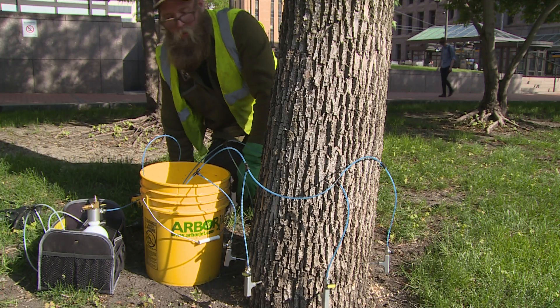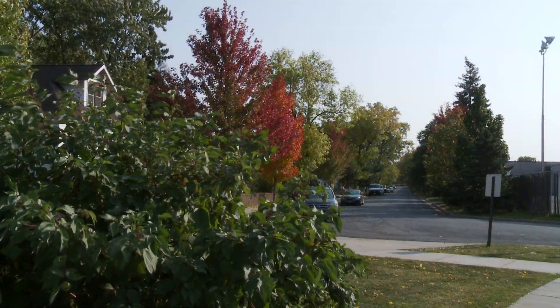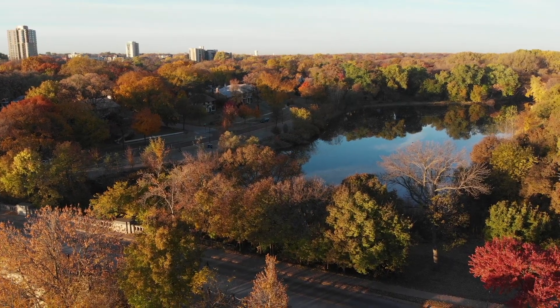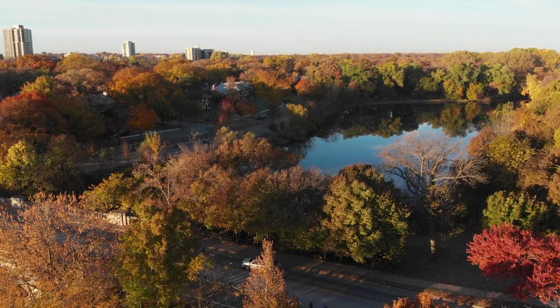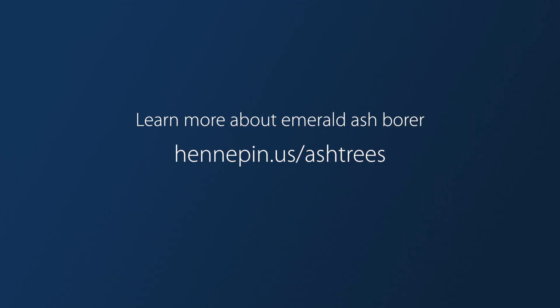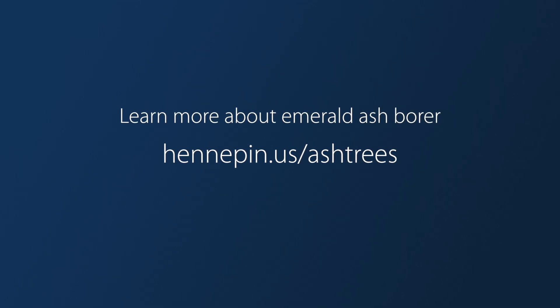Treating your ash tree will preserve the benefits that mature trees provide, including increasing property values, saving energy, capturing stormwater runoff, and combating climate change. Learn more about emerald ash borer and preserving your ash trees at hennepin.us/ash-trees.